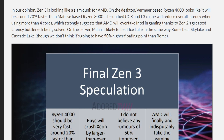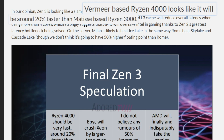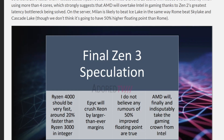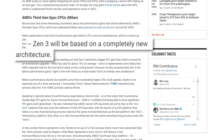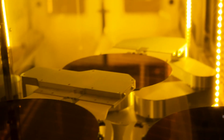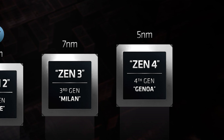Moving to Ryzen 4000, AdoreTV claims 4th gen desktop Ryzen will be around 20% faster than Matisse, or desktop Ryzen 3000. It's not clear if that includes any increase in clocks, but it does seem to be overall. Some of this is speculation, but given the performance increases they're hearing on Milan, and AMD themselves promising a decent average IPC increase, a 20% overall performance gain should be fairly easy. Zen 3 based desktop Ryzen 4000 is looking to be a very nice performance increase, and that's likely still on 7nm.